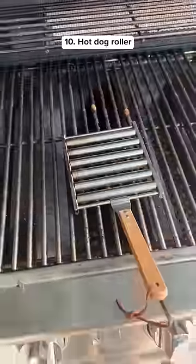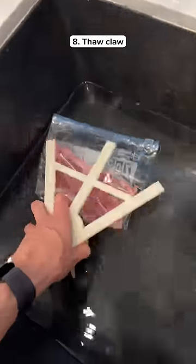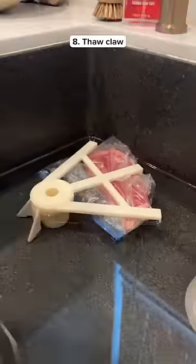This is a hot dog roller that you put on your grill so it evenly rotates all the hot dogs at once. This is a thaw claw which traps your meat underwater so it can thaw evenly.